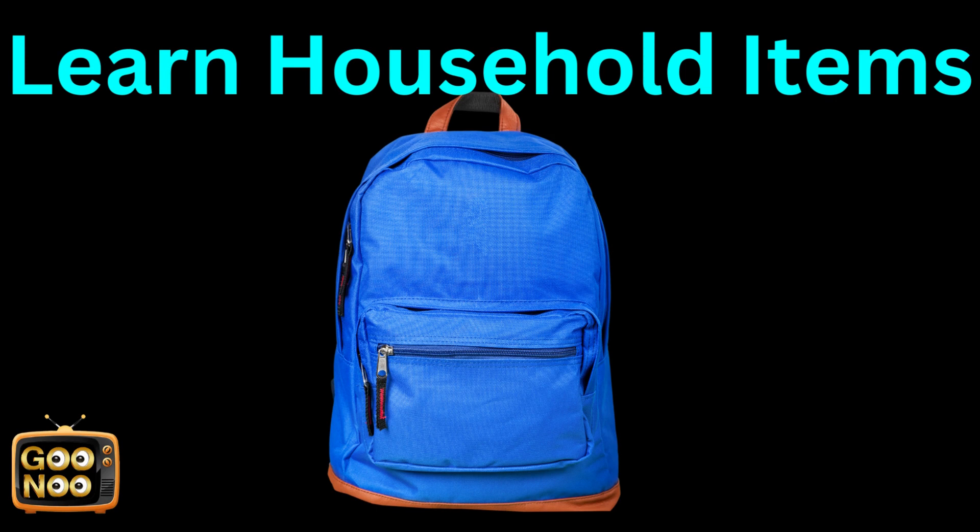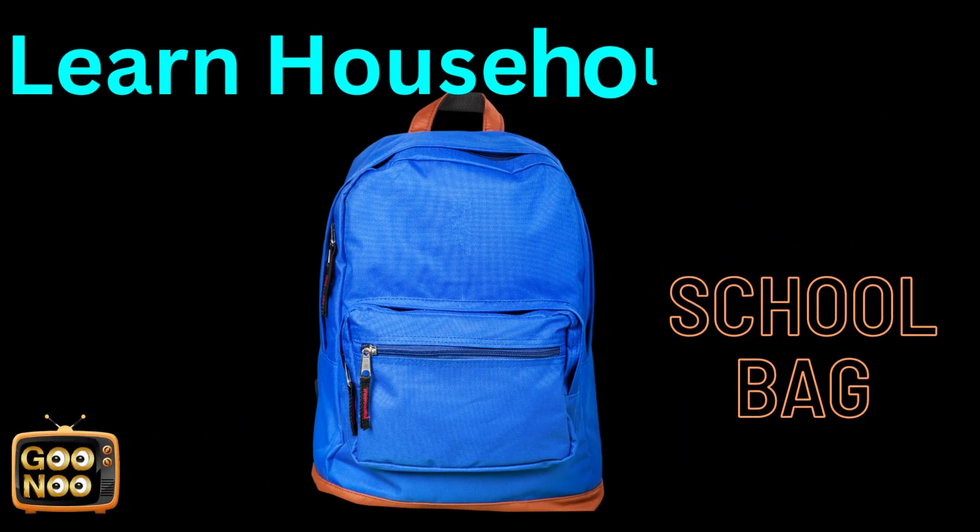We usually put our books into this. What is this? It's a school bag.